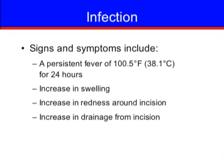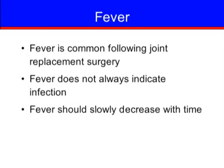Some signs and symptoms of infection include a persistent fever of 100.5 degrees Fahrenheit, or 38.1 degrees Celsius, for 24 hours, an increase in swelling, an increase in redness around the incision, or an increase in drainage from the incision. If you experience any of these symptoms after discharge, you should contact your doctor's office. A mild fever is common following joint replacement surgery and does not always indicate infection; the fever should slowly decrease with time.